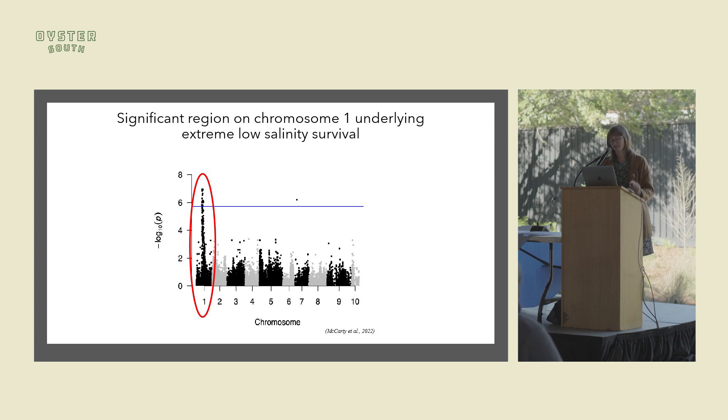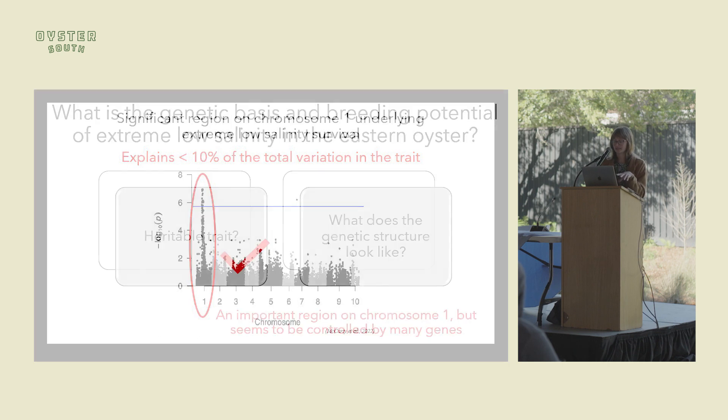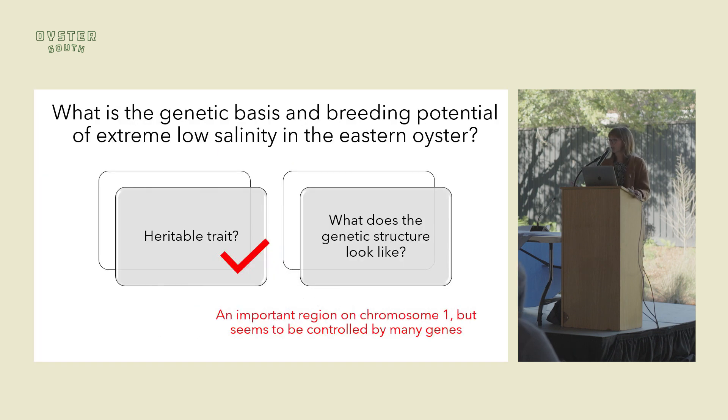This is a Manhattan plot. Each dot is a different variation in the genome between the animals tested, plotted by their location across the 10 chromosomes, with the y-axis showing significance. On chromosome 1 there seems to be a peak — a region that correlated with survival in our challenges. However, that peak is hundreds of markers, and all those markers only accounted for 10% of the variation, which is not really substantial. This suggests the trait is controlled by many genes of small effects, not just those on chromosome 1.